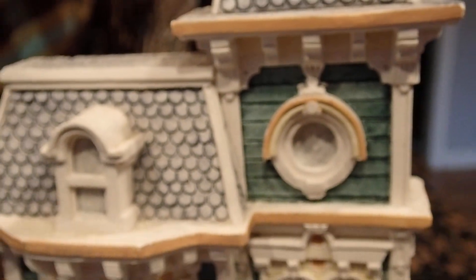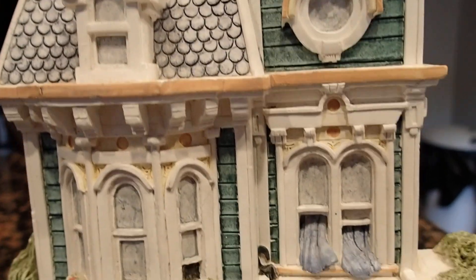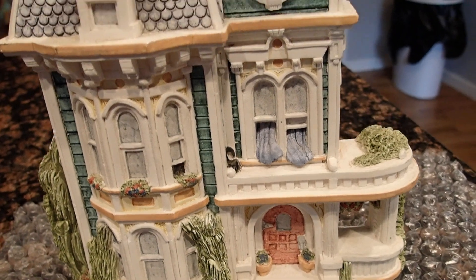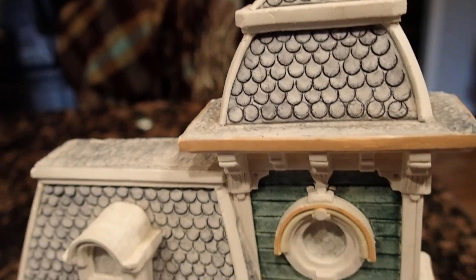Well, this is a beautiful piece and I bought it for five bucks. I wanted to share it with you and you will see it again in future videos. Thank you for your time and thank you for watching.